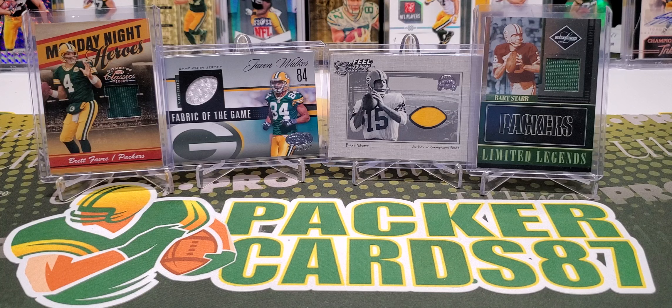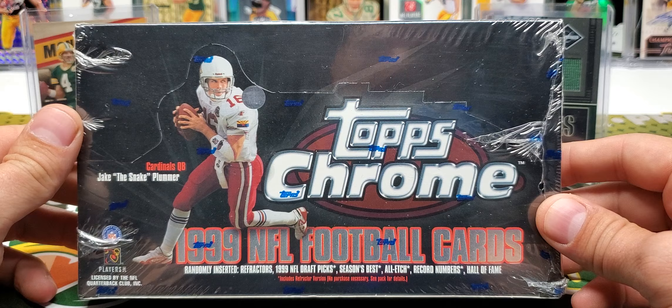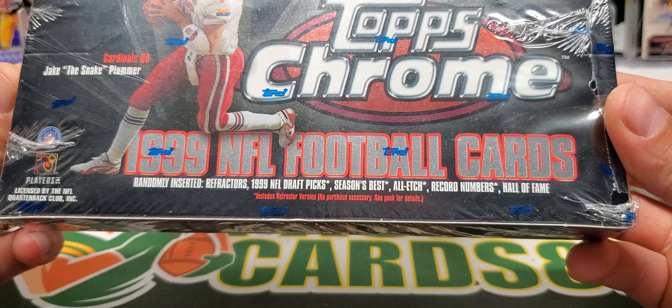What's up guys, how is everybody doing tonight? I hope you all had a fantastic day. It is Thursday, and that means it's time for some Throwback Thursday action. Today we're going back to 1999 — I just love 1999, it brings me back to my younger years of collecting. I have a box of Topps Chrome from '99, and look at that Jake the Snake Plummer on the front there.